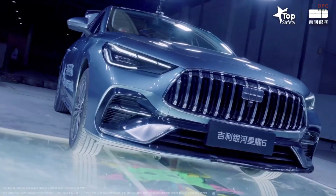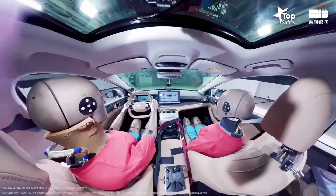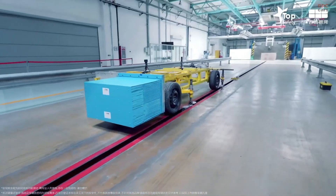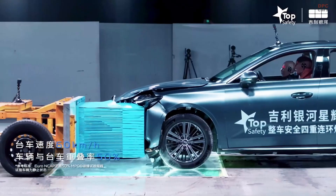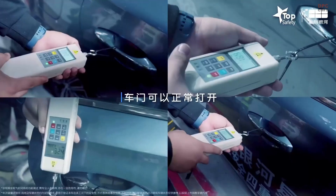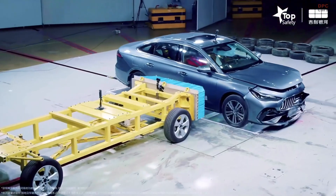Although the Star 6 has yet to receive a publicly published crash test score from organizations such as CNCAP, its engineering foundation mirrors that of the Galaxy L7, a sibling model that scored a 90% safety rating in testing. Based on that performance and shared platform design, it is likely that the Star 6 will follow suit with equally strong results when its official testing data is released.